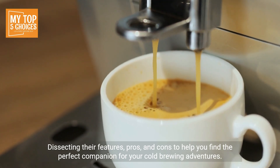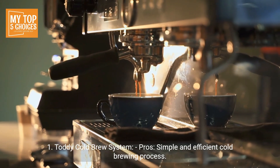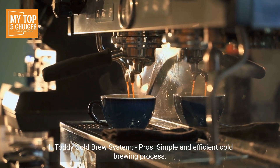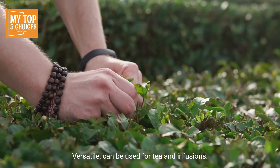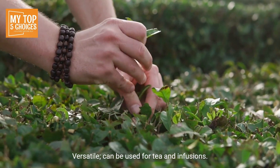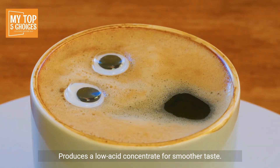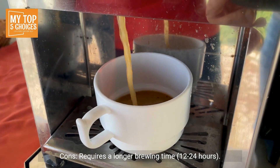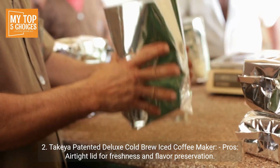Number one: the Toddy Cold Brew System. Pros: simple and efficient cold brewing process, large brewing container for making concentrated coffee, versatile — can be used for tea and infusions, durable design with reusable filters, and produces a low-acid concentrate for a smoother taste. Cons: requires a longer brewing time of 12 to 24 hours, and some users find the filter removal and cleaning process a bit messy.